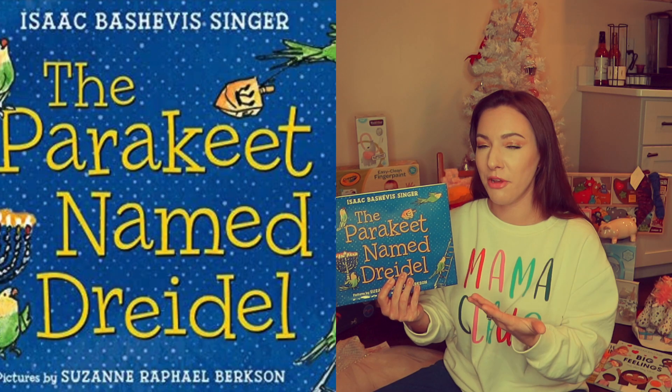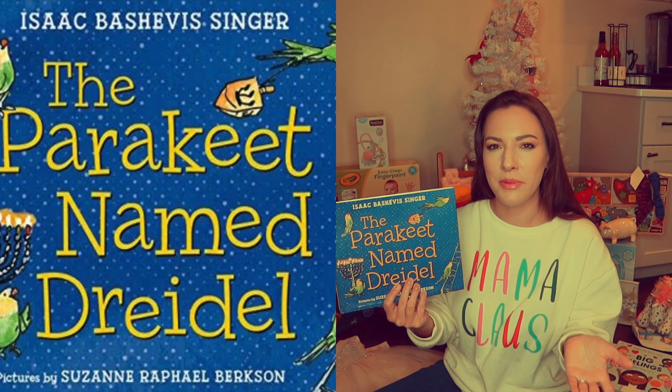Hi friends, welcome back to my channel! Today I'm going to show you everything that my one-year-old daughter Rosie got for Christmas. I'll show you the books first. This first book is 'The Parakeet Named Dreidel.' I'm grateful for it, but we don't celebrate Hanukkah, so I'm confused why this family member gave it to us. But anyway, it's the thought that counts.